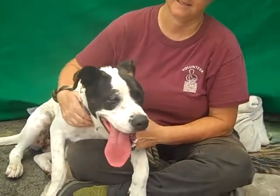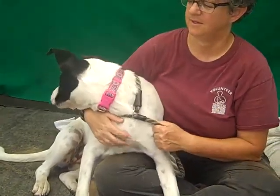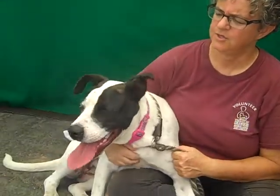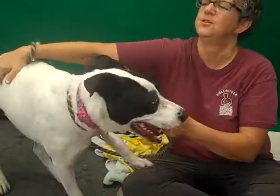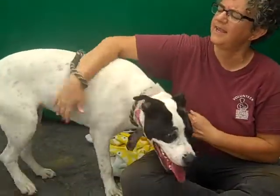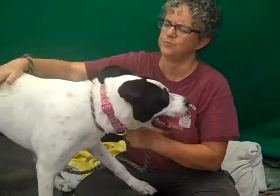She is 53 pounds, so she may get a little bit bigger since she's only eight months, but not too much. She's super sweet. She's pretty smart. She's a puppy and she's at that age where she's really going to respond nicely to training.